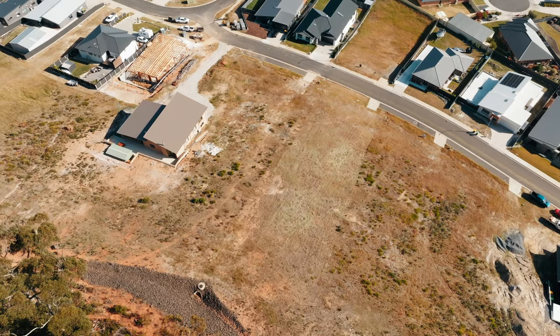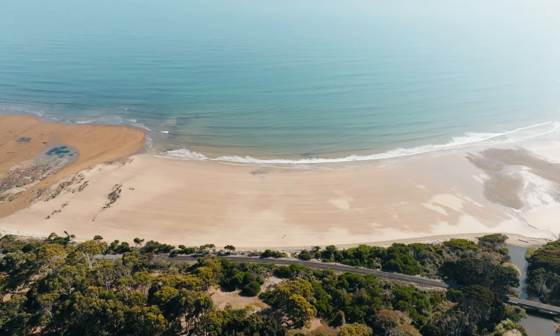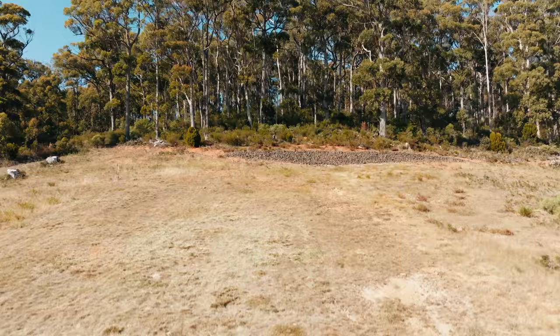This pristine piece of land is ready for you to bring your own vision to life, with all essential services already connected, streamlining the building process. Seize the opportunity to build the home you've always dreamt of in this idyllic setting.